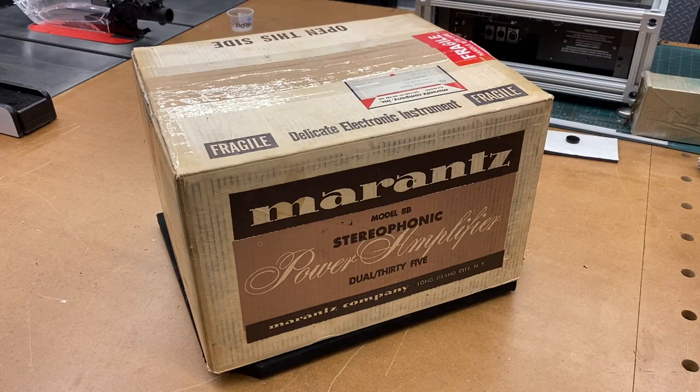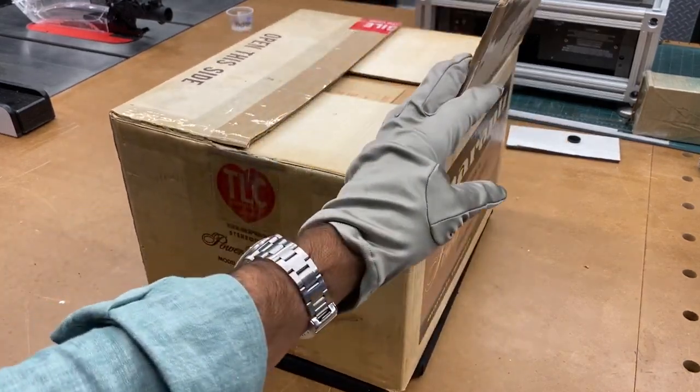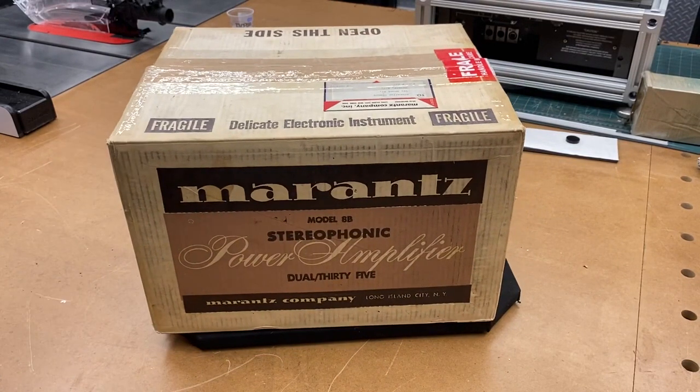Today I've got something to top you in the last unboxing video. We have a Marantz Model 8B, new in the box. It is not a sealed box — someone already verified its contents — but this is pretty rare, as rare as they come in terms of vintage audio.